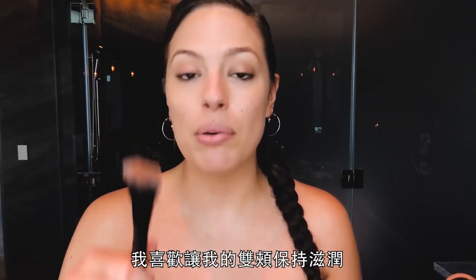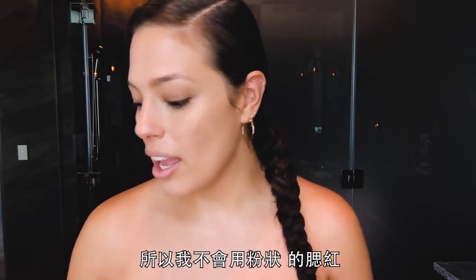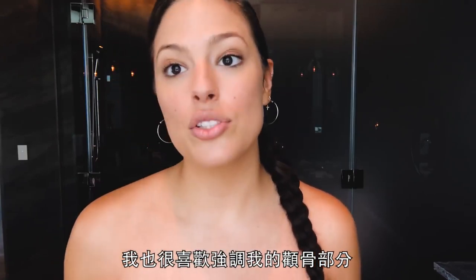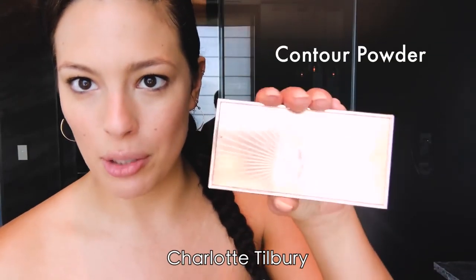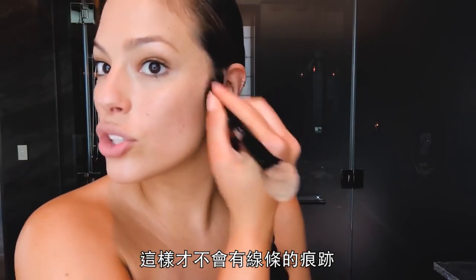I like to keep my cheeks dewy, so I don't use a powder blush — I use a creamy blush. And it's Makeup Forever. I also really love to accentuate the cheekbones. I get out my handy dandy Charlotte Tilbury and I always do it into the hairline and down the jaw so that there's no lines.